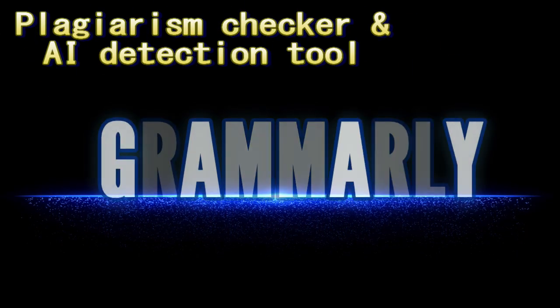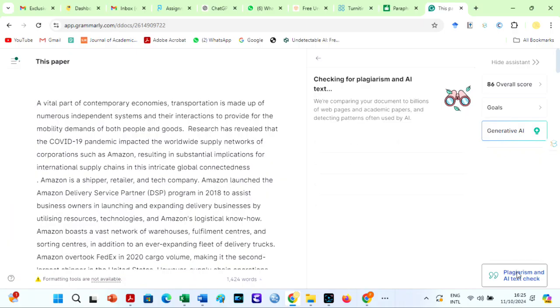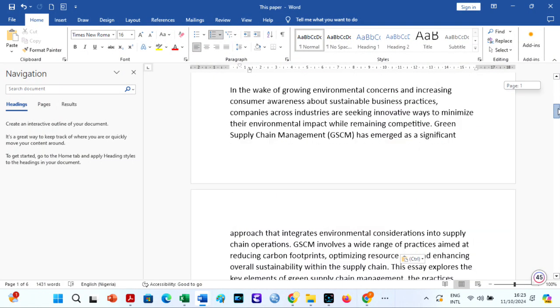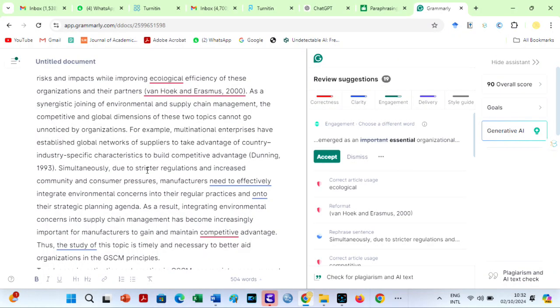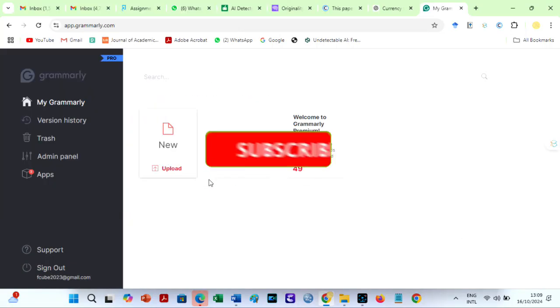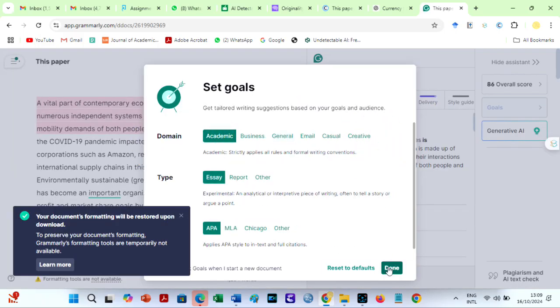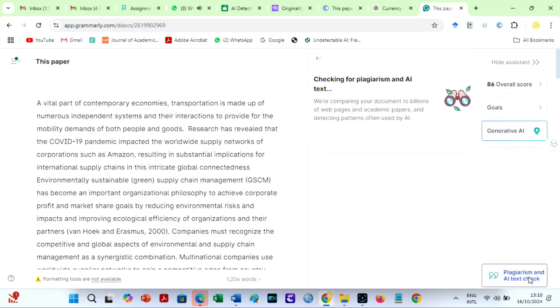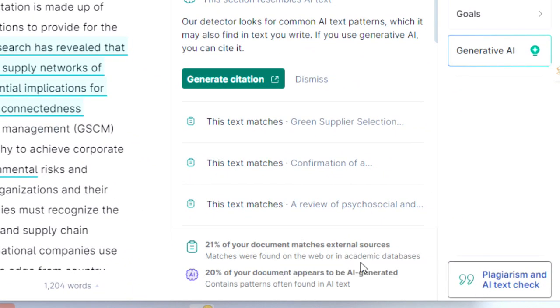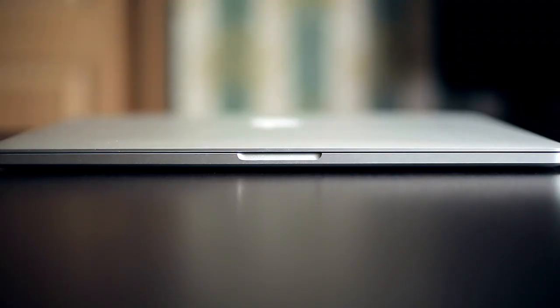Grammarly — do you know that Grammarly has a plagiarism checker and AI detector? Grammarly is one of the world's most popular online writing tools that improves grammar, punctuation, and style. It detects subject-verb agreement, pronoun usage, and punctuation issues in your file. The tool recently added a generative AI feature, but you should be careful using it because it is easily detected by Turnitin and other AI detectors. After uploading our sample file to Grammarly, the results show that 21% of the document matches external sources, while 30% appears to be AI-generated. The AI score is somewhat similar to Turnitin's, but the plagiarism score is lower. I will draw a summary table at the end of this video.